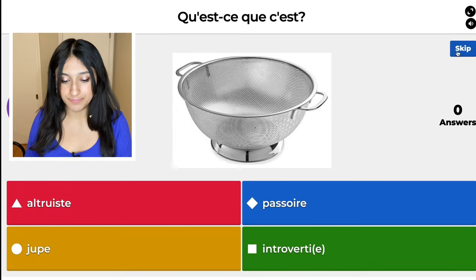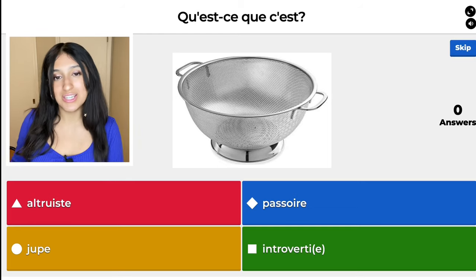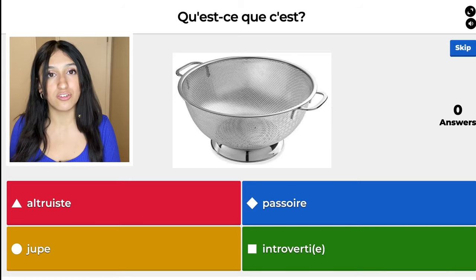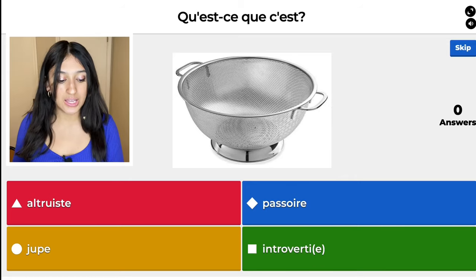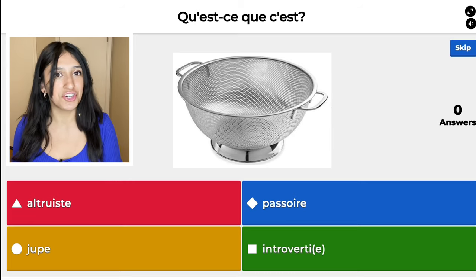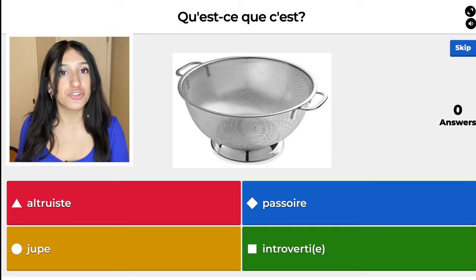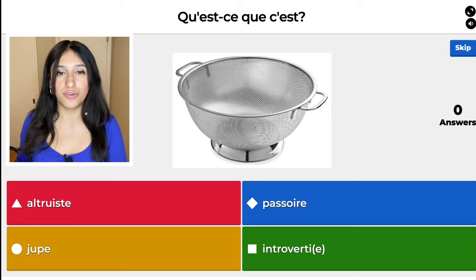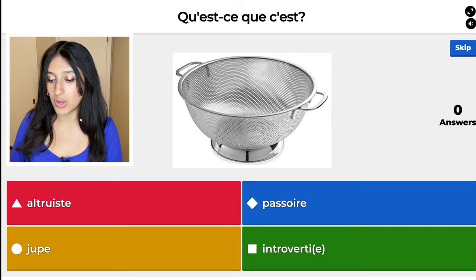There's no picture — I'm going to add a picture here. Altruiste means altruist. The blue one, passoire, means strainer — like a kitchen strainer. The yellow one, jupe, means skirt. And then the green one, introverti, means introverted — you add an E when it's feminine, when you're referring to a female. So it's going to be the blue one.